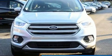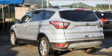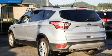Here's a great deal on a 2018 Ford Escape. It features four-wheel drive capabilities, a durable automatic transmission, and an efficient four-cylinder engine.